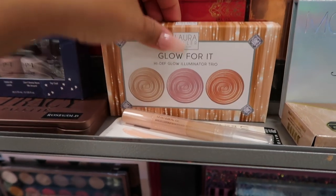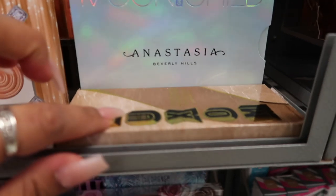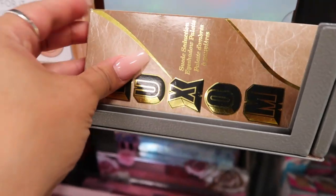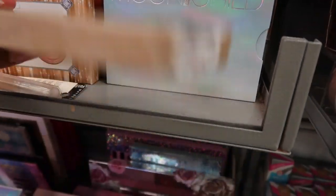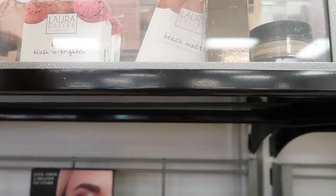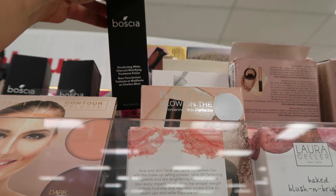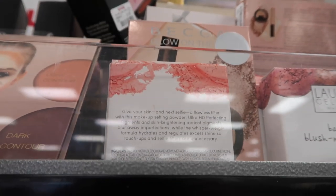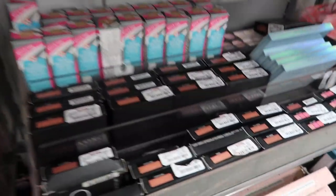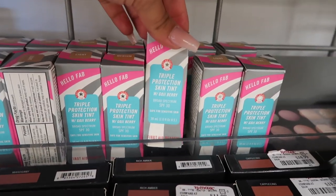There's the Laura Geller Glow for It illuminating trio for $7 — looks really nice. A new Buxom eyeshadow palette for $13 and W7 Life's a Peach. Laura Geller soft matte baked blushes for $5, lots of Becca products, and a new Bossia charcoal mattifying treatment primer for $8 — I've never seen that one before.